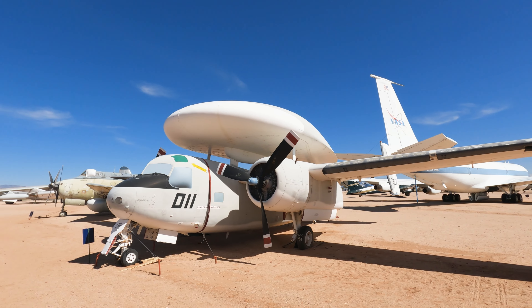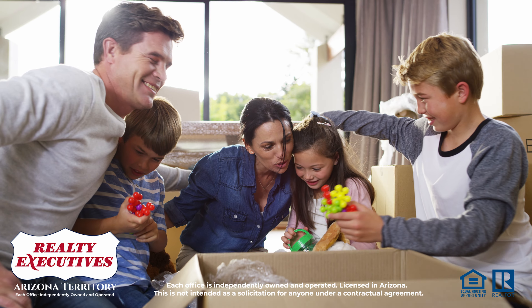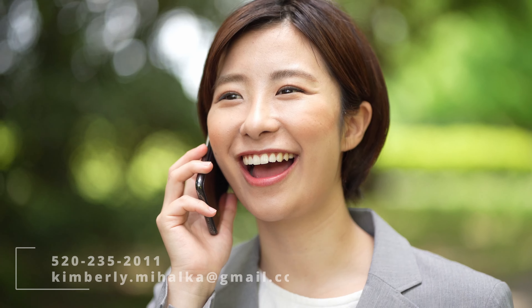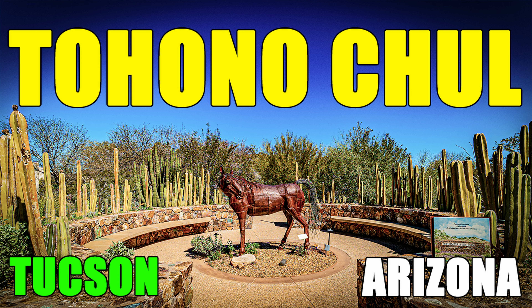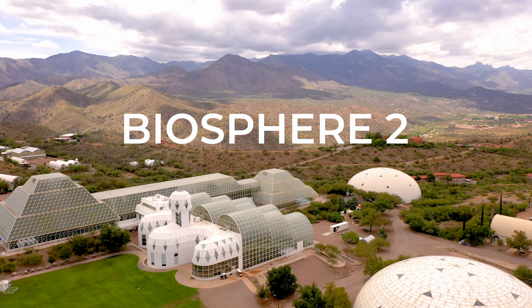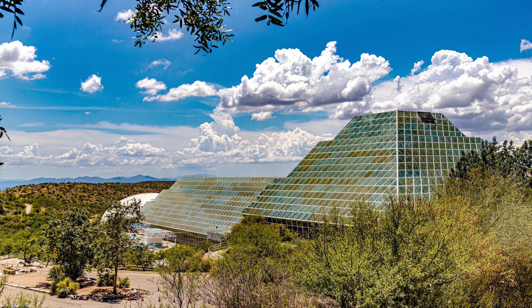Hey everyone, it's Kimberly, your go-to real estate agent in Tucson, Arizona, and today we are talking about the ABCs of Tucson, Arizona. If you're new to Tucson, this list should help you get started in your journey around the city. Make sure you include your favorite thing about Tucson in the comments section below. Hit the like and subscribe buttons to follow along with Tucson news, and when you or someone you know is ready to sell or purchase a home in the Tucson area, please reach out to me — all my contact information is in the description below.